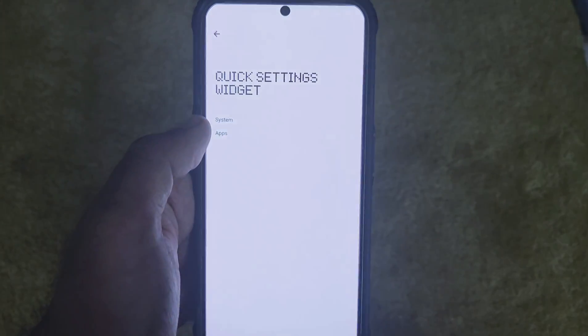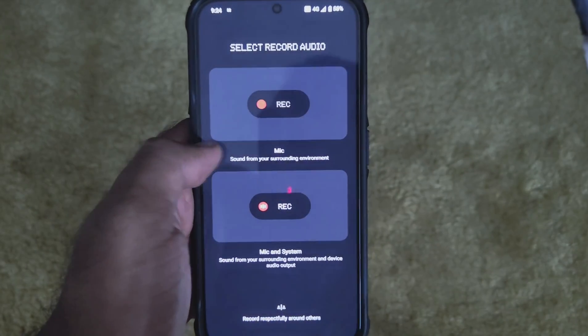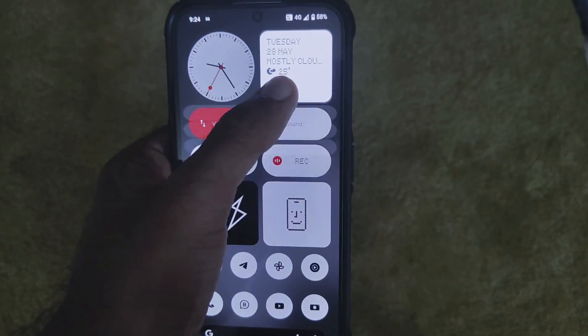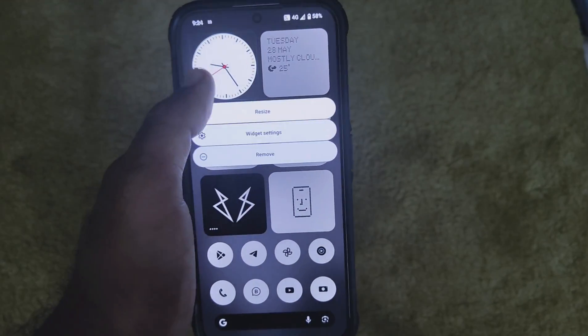The first feature is widget settings — long pressing widgets for their options. As you can see, you get options specific to each widget which pop up when you long press them.